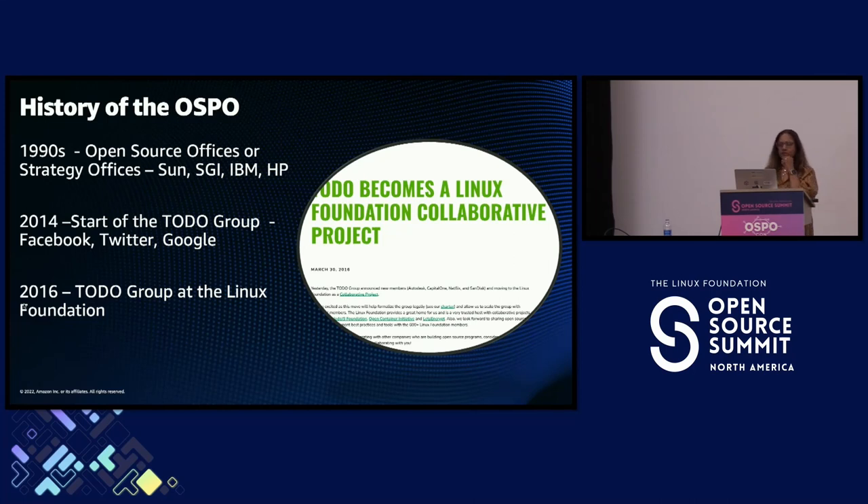The history of OSPOs: in the 1990s, I was working at Silicon Graphics, and companies like SGI, Sun, IBM, HP, and Intel would have something called an open source strategy office — at Intel it was the Open Technology Group (OTG). These groups were trying to figure out how to work with open source and would work with product divisions on strategy. IBM invested millions of dollars in open source and started the Eclipse Foundation.